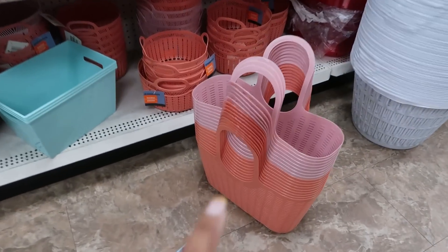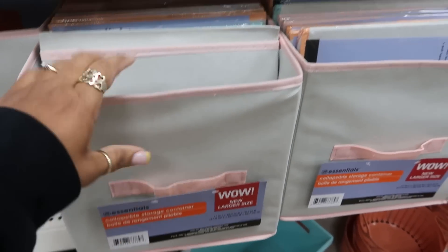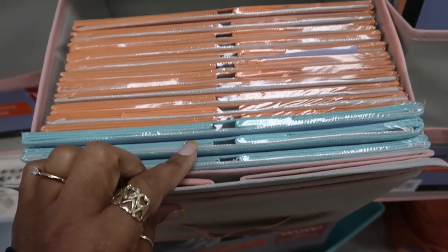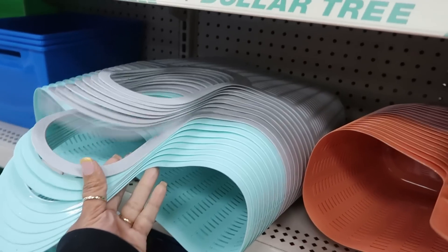Looks like they're restocking more of the little baskets and stuff like that - the two different colors. And they even have the collapsible containers in spring colors. You got the pink, that kind of blue, peach - so peach, blue, and pink. And then the baskets up here too in the blue and the gray.